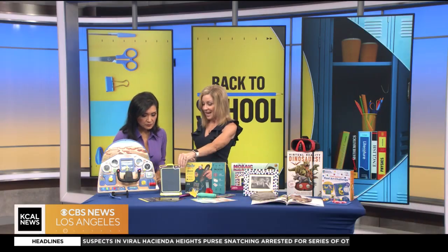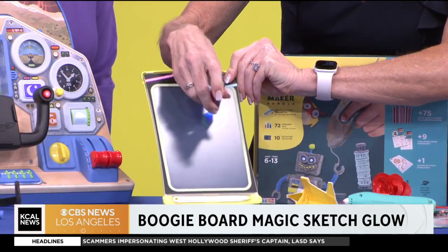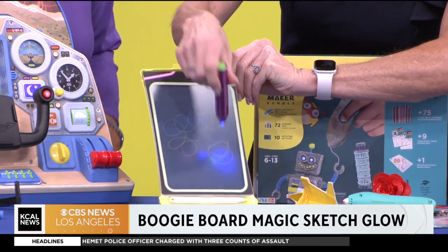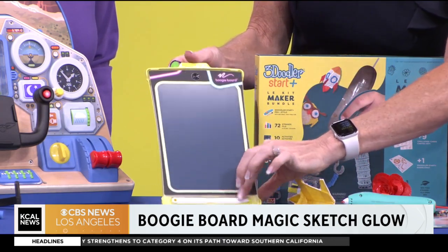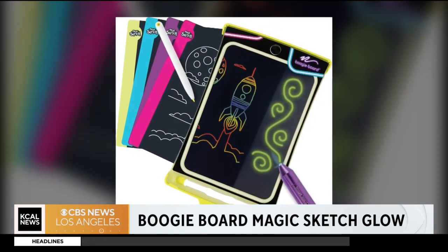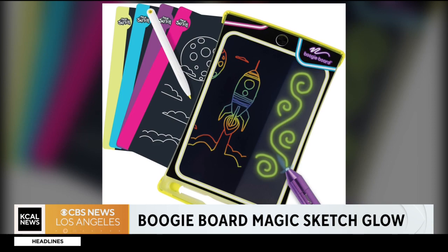Next we have the Magic Sketch Glow from Boogie Board. This is dual purpose — in the dark it actually glows with this great light-up pen. You can also use it without the glow-in-the-dark feature, putting templates underneath and using a regular pen to draw, sketch, or follow the different templates. It's great for art and creativity, and you can also take it on the road to work on math — addition, subtraction — all of that, with no mess. This is recommended for ages four and up.